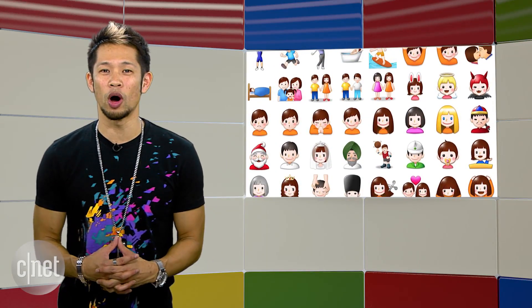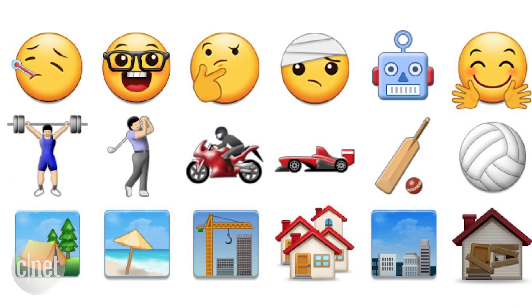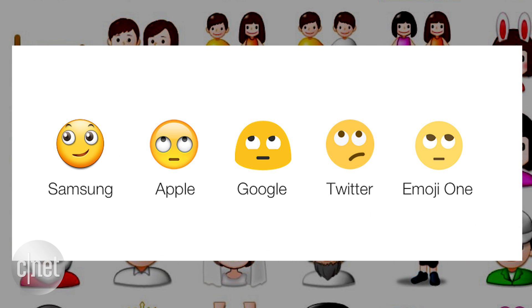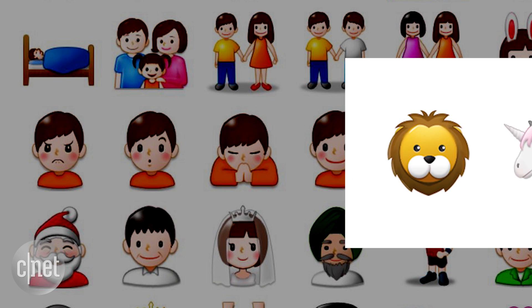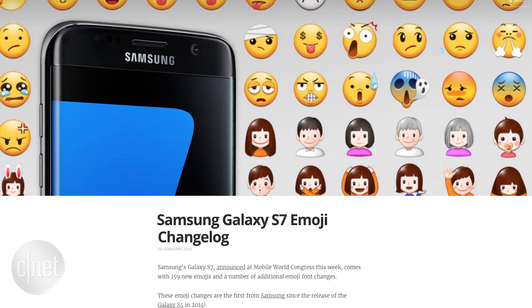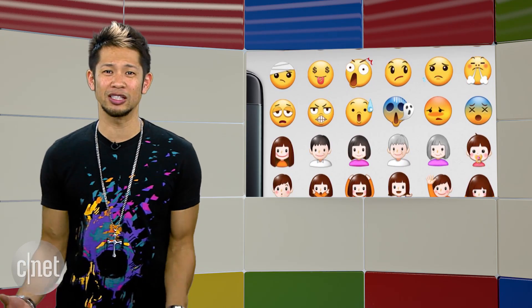Samsung is also rolling out new emojis with Android 6.0.1 Marshmallow. Emojipedia breaks down some of the changes, including all new faces — even though Samsung really misses the mark with the rolling eyes one compared to other companies' emojis. New animals like the lion face and unicorn are here, along with the wind-blowing face for Mother Nature. Most of these additions come from the Unicode 7 and Unicode 8 releases.